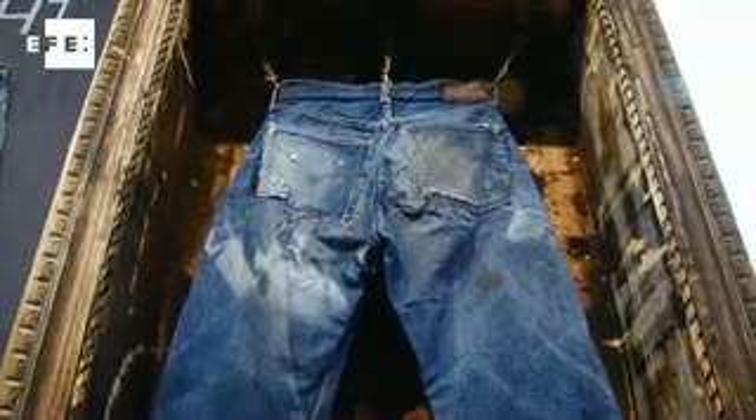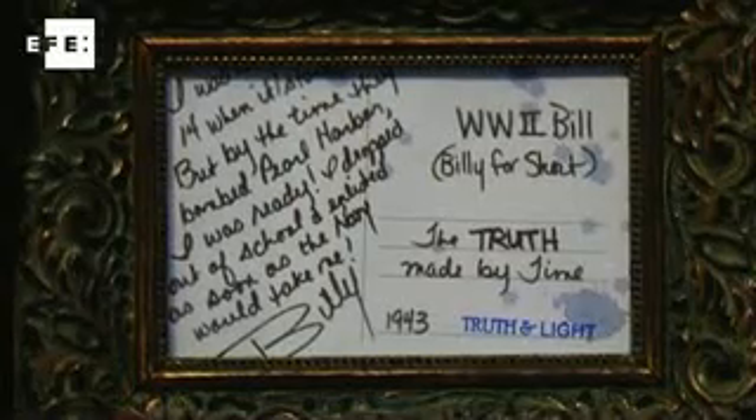With Truth and Light, the company showed how their laser technology can turn a new pair of jeans old in little over a minute.